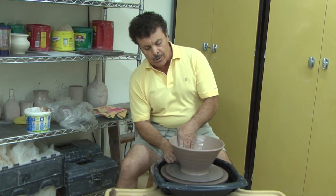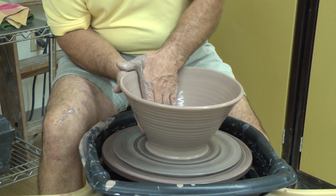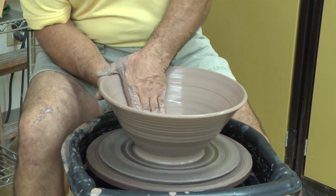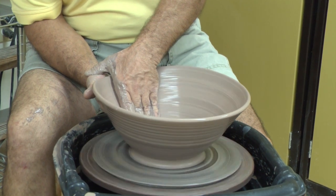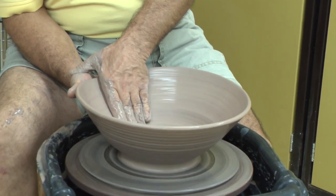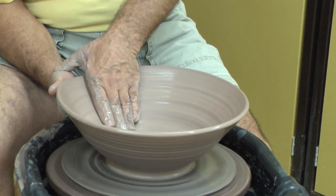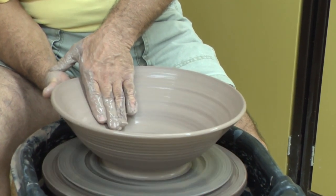The course of the class includes clay, glazes, and the firings. So basically, the only materials students need to purchase would be their tools. The toolkit which we supply for purchase is about $15.